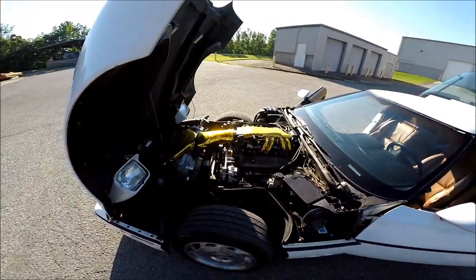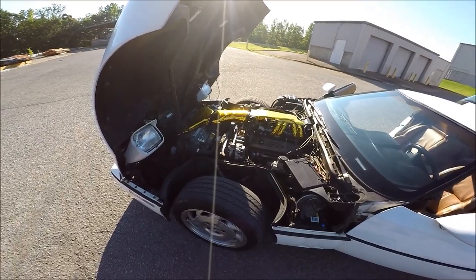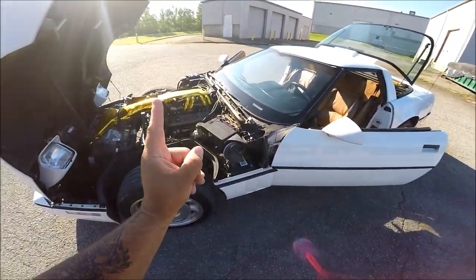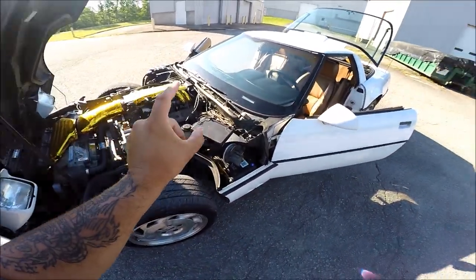And that is going to be it for today's video, guys. Now, although there are a lot of things that will fail on your C4 Vette, notice not one of them was the actual engine or transmission. That's because it's a Chevy, baby.